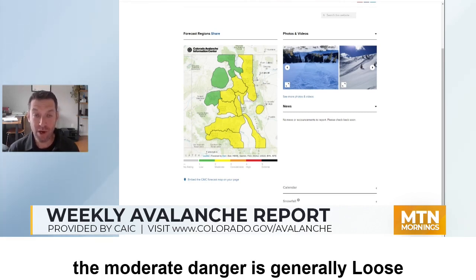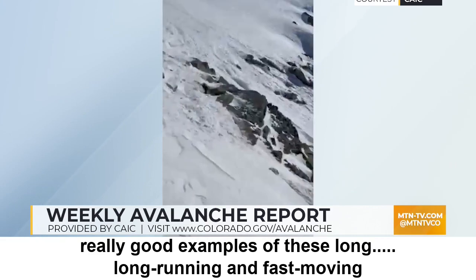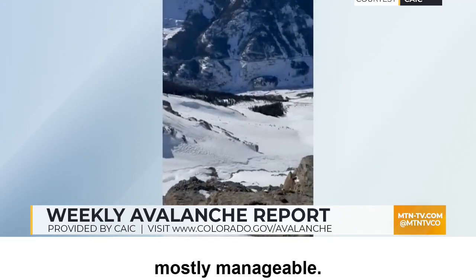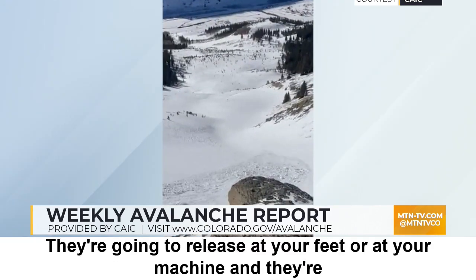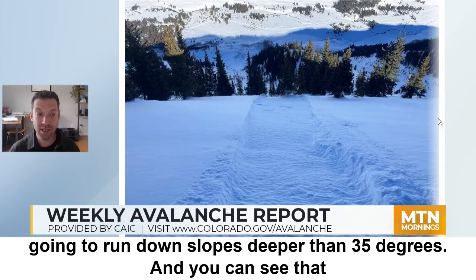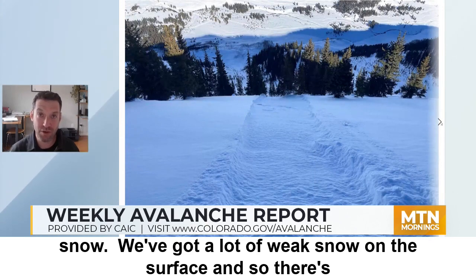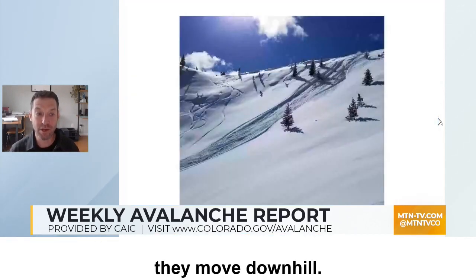What's driving the moderate danger is generally loose, dry avalanches. These are really good examples of long-running and fast-moving sloughs. Mostly manageable — they're very easy to predict. They're going to release at your feet or at your machine, and they're going to run down slopes deeper than 35 degrees. You can see that they can entrain quite a bit of loose surface snow. We've got a lot of weak snow on the surface, about a foot of weak snow that these avalanches can entrain as they move downhill.